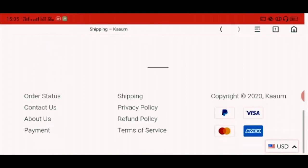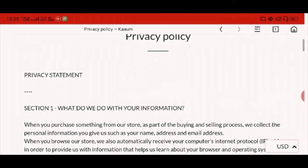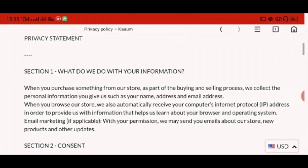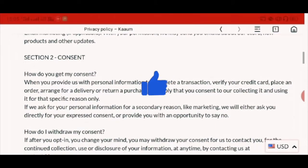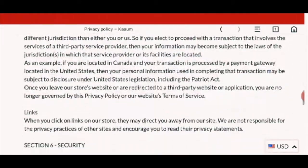Now the privacy policy. In the privacy policy, there are sections defined like what they do with your information, consent, disclosure, and so on.